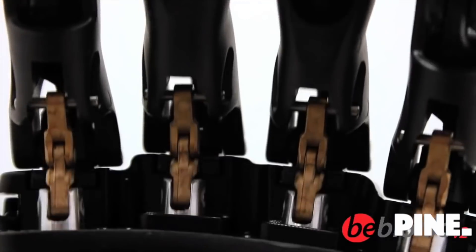The bionic hand from Steeper combines ease of control with elegance of design. It is the world's most advanced prosthetic hand. Each digit has an individual motor to allow it to move like a human hand, creating compliant and conformable grips around everyday objects.